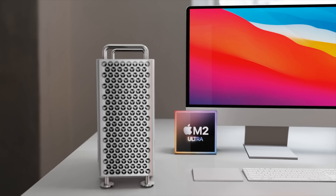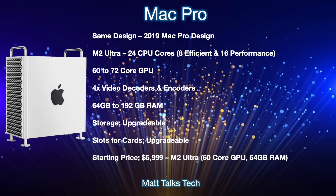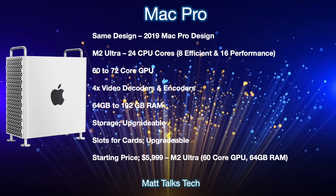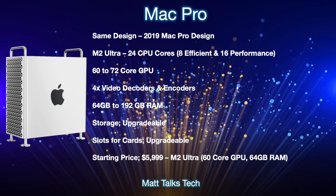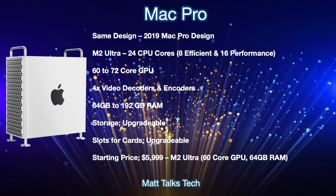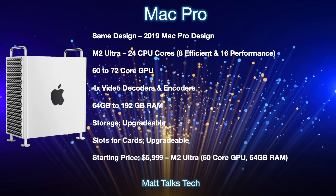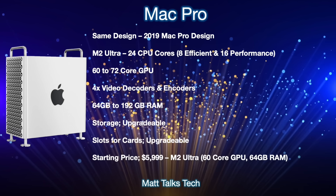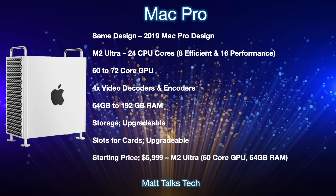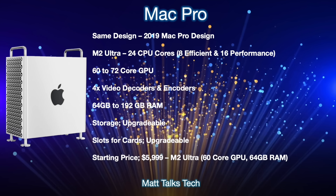Now let's move on to a summary of everything we know so far. Previous leaks have painted a picture of the new Mac Pro's details and price. It will keep the same 2019 cheese grater design. It will feature an M2 Ultra chipset with up to 24 CPU cores — made up of eight efficiency cores and 16 performance cores. For GPU performance, there will be a choice between 60 to 72 GPU cores, plus four times the video decoders and encoders.